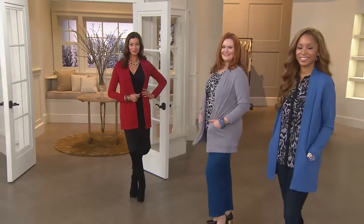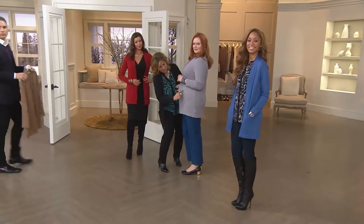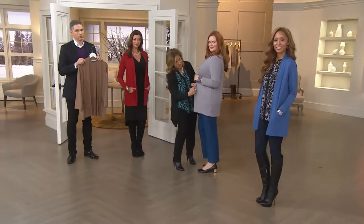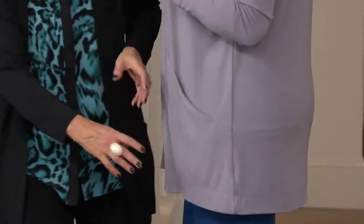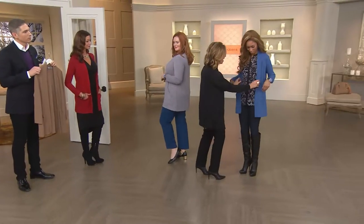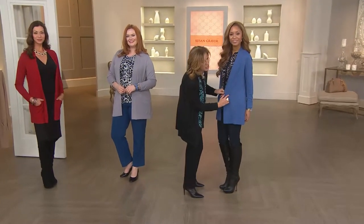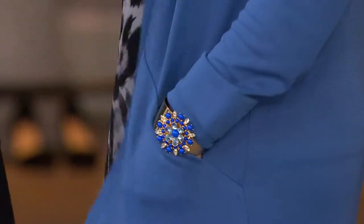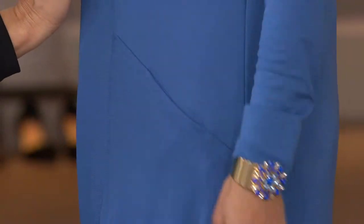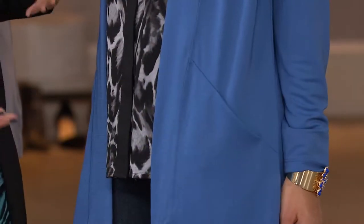The pockets are not patch pockets — let me show you. In the gray or the blue you might see it better. There's a seam on a diagonal, and you can really see it in the platinum gray. The pockets fit right in there. In the blue it's a little more camera-friendly — you can see there's a nice, deep, beautiful hidden pocket.